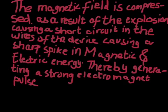The magnetic field is compressed as a result of the explosion, causing a short circuit in the wires of the device, causing a sharp spike in magnetic and electric energy, thereby generating a strong electromagnetic pulse.